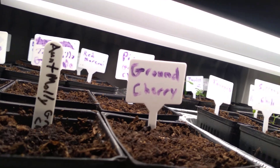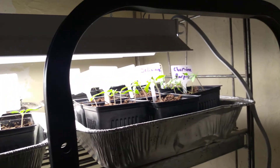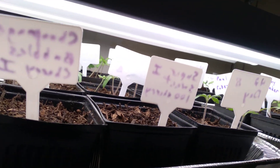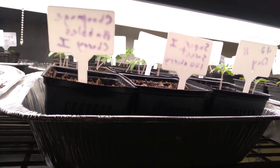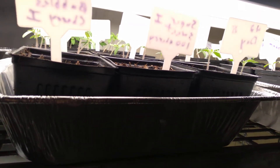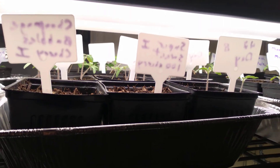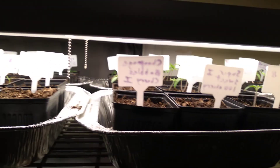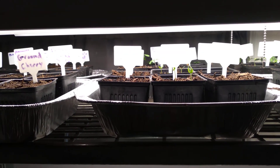And look at all those tomatoes! My Paul Robersons aren't coming up, but neither are my berry cherry. So I might have to replant some of those. But that's what I got so far. You guys have a great day.